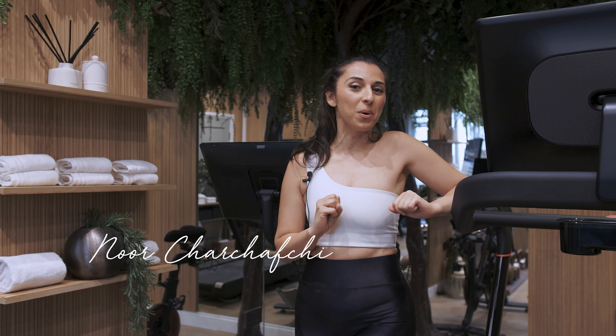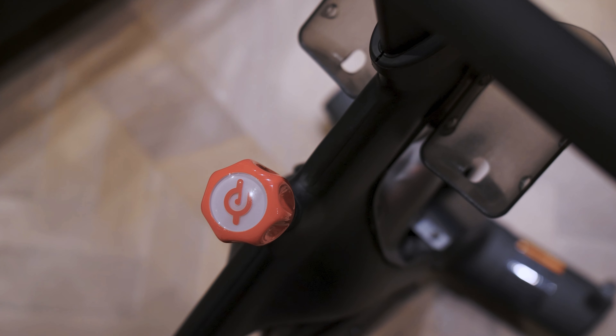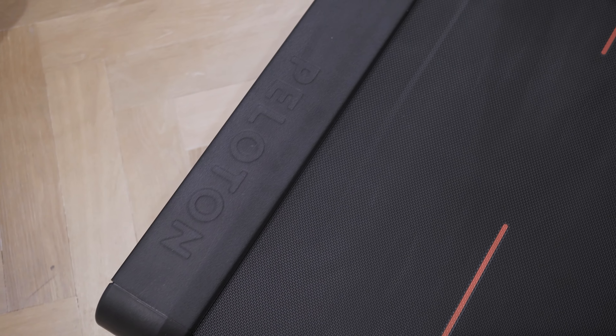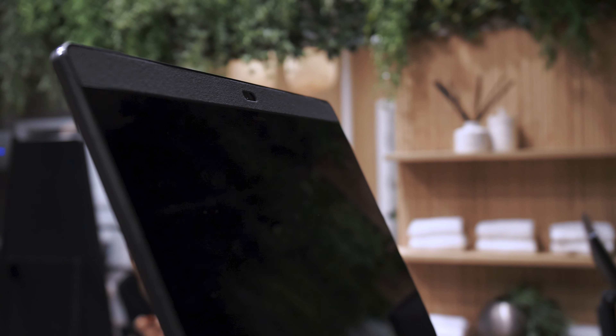First off, I'm going to take you around my new equipment. I have invested in the Peloton world and the Peloton life. I personally don't use the Peloton bike — my husband does — but I definitely use the treadmill every day. The only thing missing from the Peloton treadmill for me is the ability to watch my own YouTube on the massive screen. You can only watch Peloton programs on that screen, which is a shame, but otherwise I love the treadmill and my husband loves the bike.